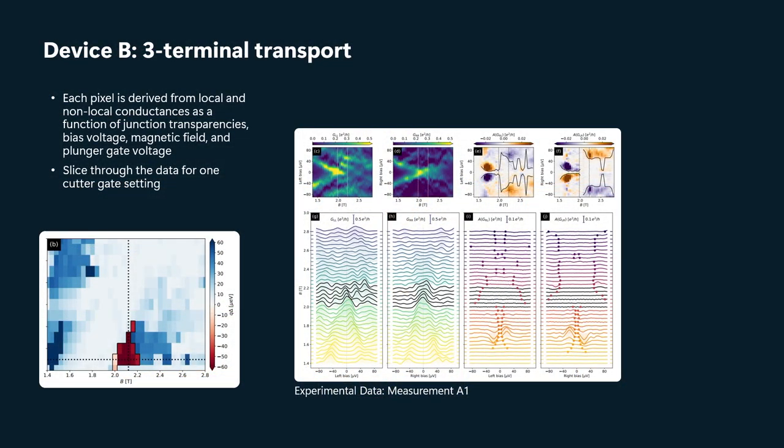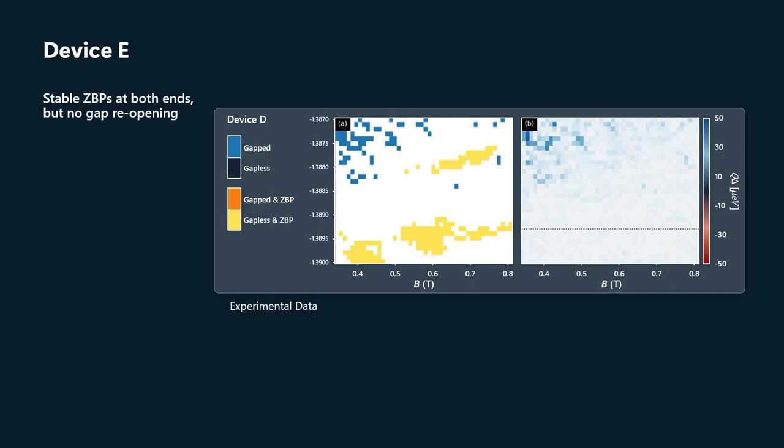This is the three-terminal transport data from that device, where you can see gap closing and reopening and zero-bias peaks at the two ends. For completeness, I also want to mention that our yield is not 100%. We have devices that fail the topological gap protocol. Here's an example — this is a device that has stable zero-bias peaks at both ends.